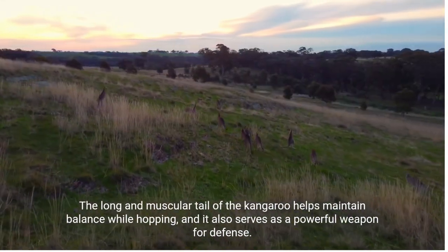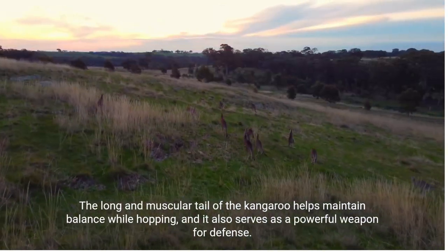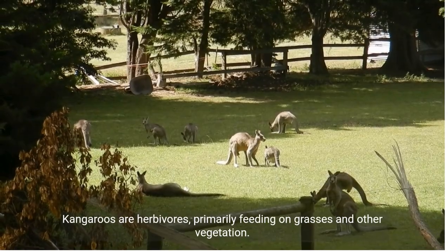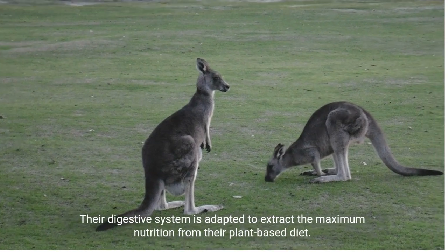The long and muscular tail of the kangaroo helps maintain balance while hopping, and it also serves as a powerful weapon for defense. Kangaroos are herbivores, primarily feeding on grasses and other vegetation.